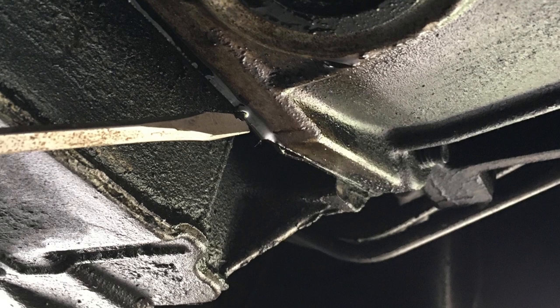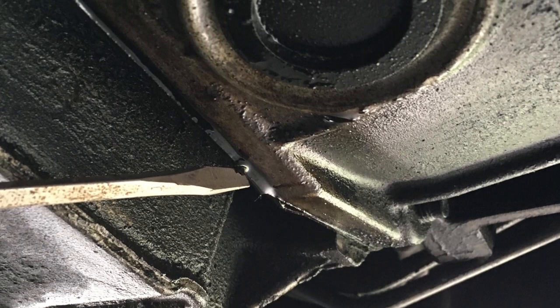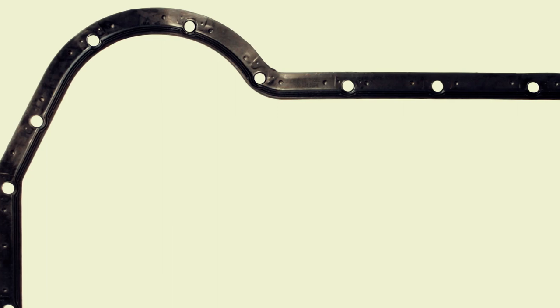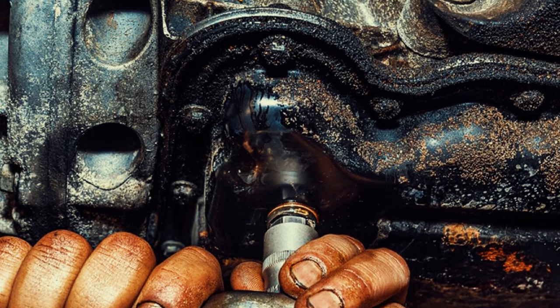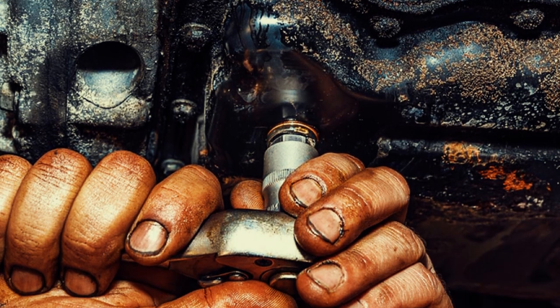In a Ford F-150, an oil pan gasket leak may happen when engine oil collects in the exhaust system. Similar to a head gasket leak, a noticeable indicator is the scent of burning oil coming from the engine. Replacing a pan gasket is more budget-friendly and can be tackled as a straightforward do-it-yourself project. Some F-150 owners have managed to prevent the issue by periodically tightening the bolts around the pan gasket.